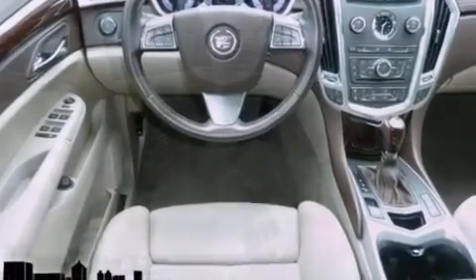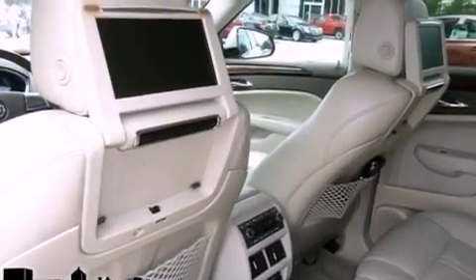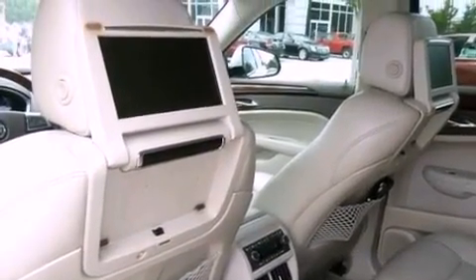The following features are also included: a sunroof, heated front seats, a navigation system, a DVD player, and big 20-inch wheels.